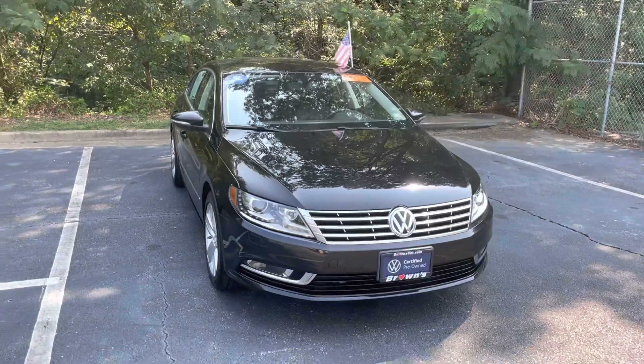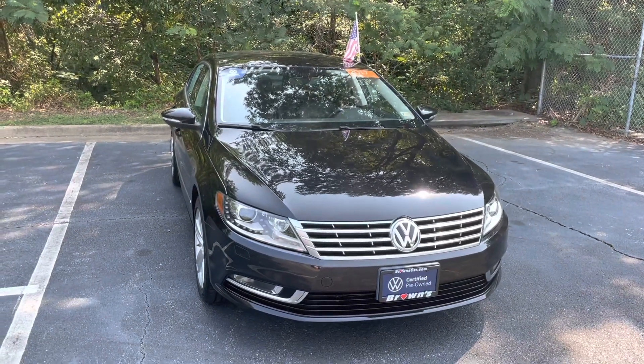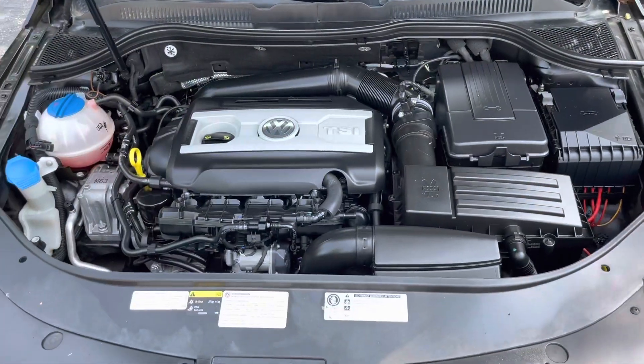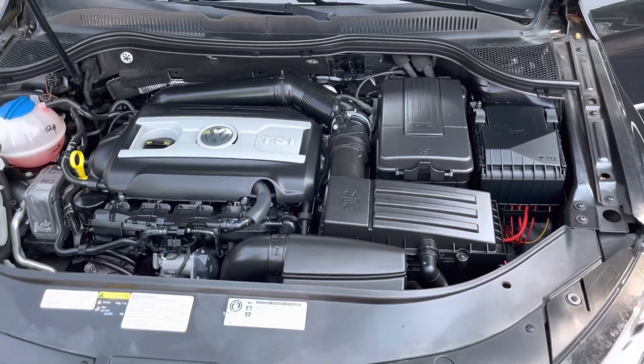This CC in particular is a certified pre-owned, so that means it does come with both sets of keys and an additional two-year, 24,000-mile warranty. Underneath the hood you're going to see the clean compartments and a beautiful two-liter turbo engine with only 48,000 miles on it.